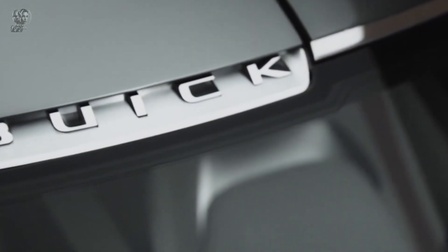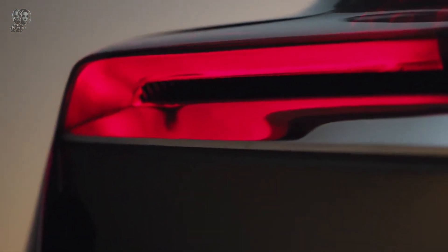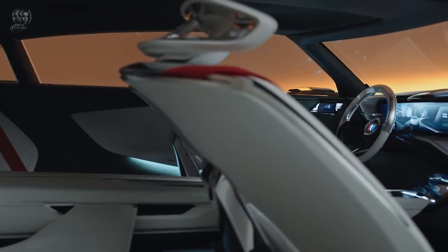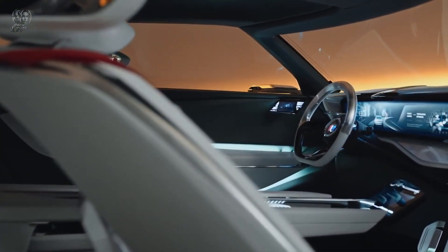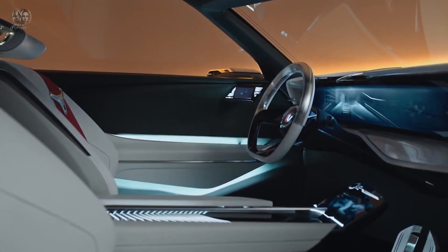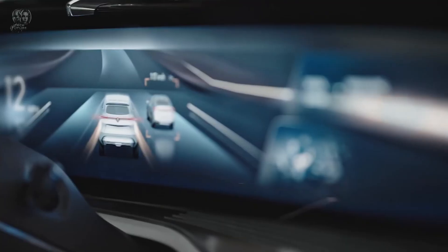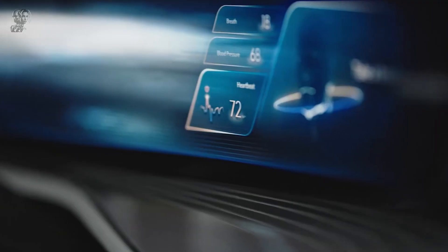This prototype vehicle serves as a foundation for cutting-edge technologies like aromatherapy, biometrics and artificial intelligence. Its purpose is to enhance the driving experience by adjusting vehicle settings to create a relaxing atmosphere when it detects an increase in the driver's pulse rate. Contrary to popular belief, the Wildcat EV is not an electric SUV but rather a low-slung 2+2 coupe with a shark-faced front fascia.